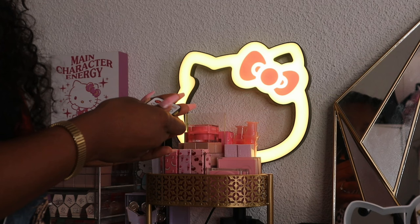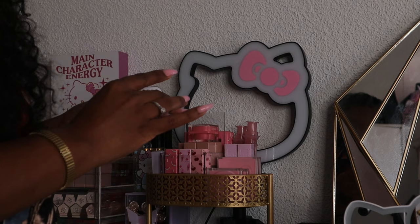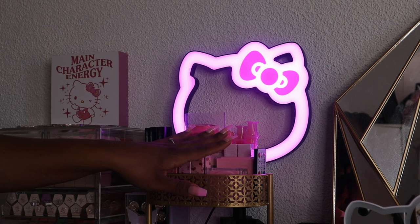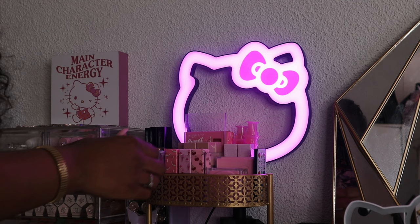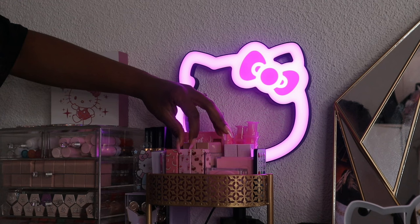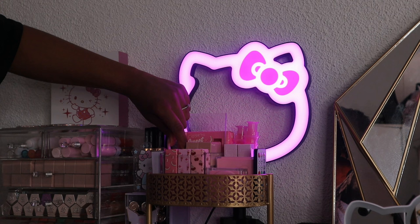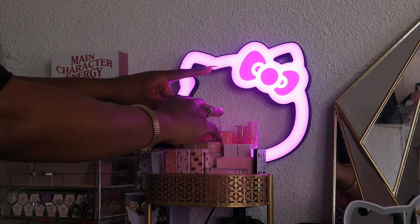I have my remote for my Hello Kitty ring light tucked on the side — it changes colors and I keep it on pink. I also have my lip mask from Beauty Creations and some Maybelline Lifter glosses. I have some lip oils from Beauty Creations — they're such a good affordable brand. I have Cherry, the Sweet Treats one, Watermelon, Peach, and a backup of my watermelon one because that's my favorite.